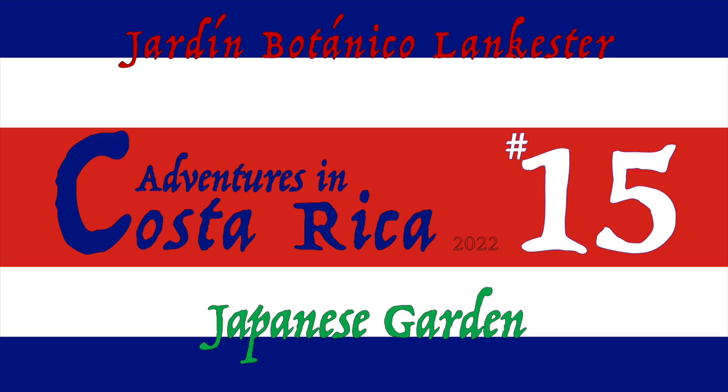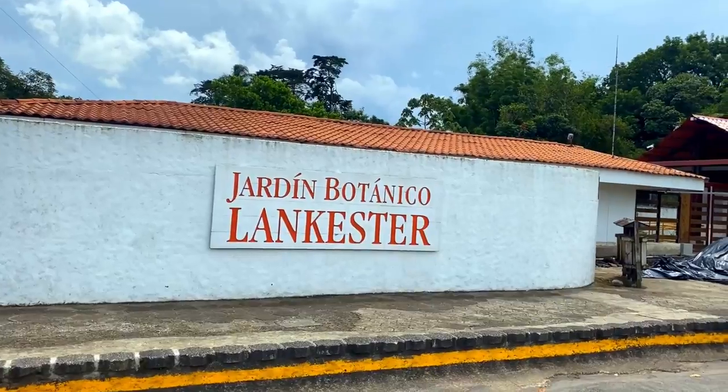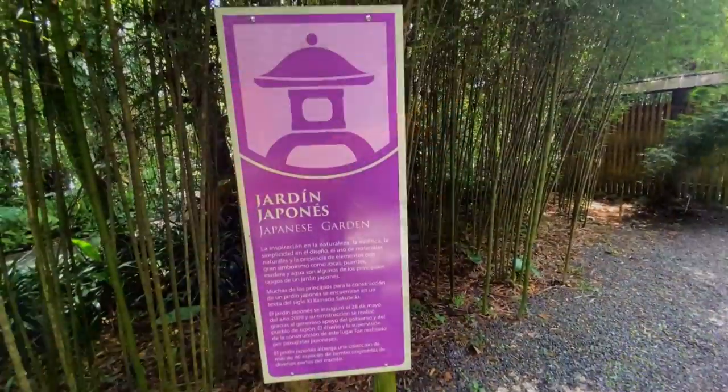Welcome back to another random adventure in Costa Rica. As we continue here at the Lancaster Botanical Garden, I'm going to provide some commentary in these last two videos. We will be exploring one of my favorite gardens on the Lancaster grounds, the Japanese garden.